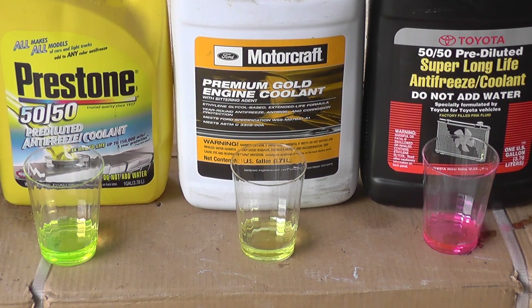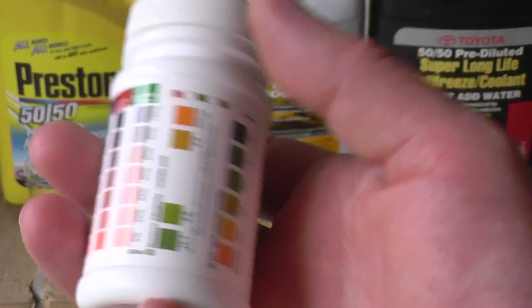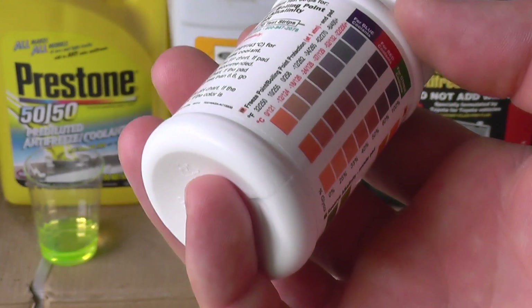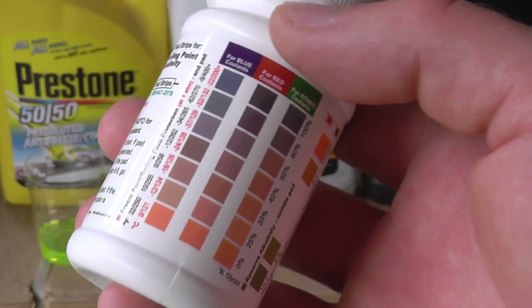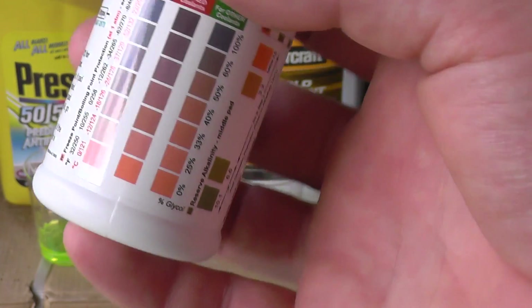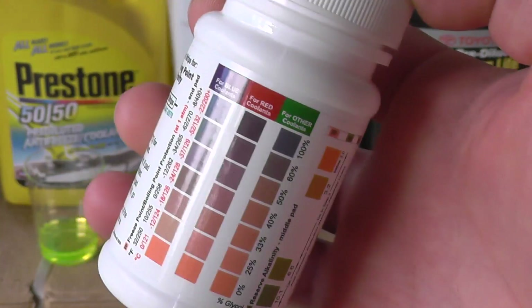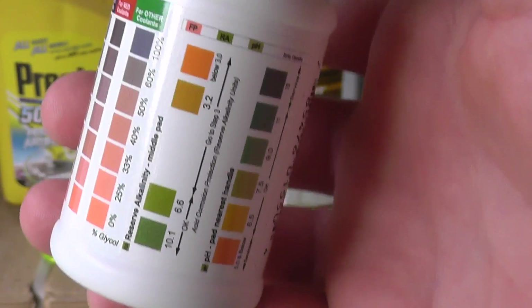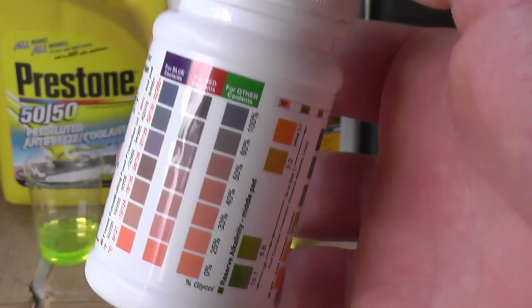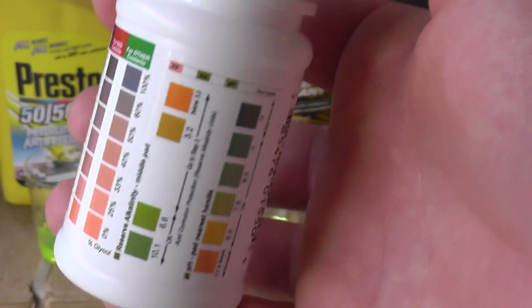You're probably wondering how accurate the test strip is. The test strip is very accurate — test strips have been used in medical fields for the past 20 to 30 years, and doctors rely on them. If doctors rely on test strips to save people's lives, then test strips developed for automotive use are certainly accurate enough. By the way, this video is not sponsored by this company or any other company — none of my videos are sponsored. To say test strips are inaccurate would be the wrong way to put it.